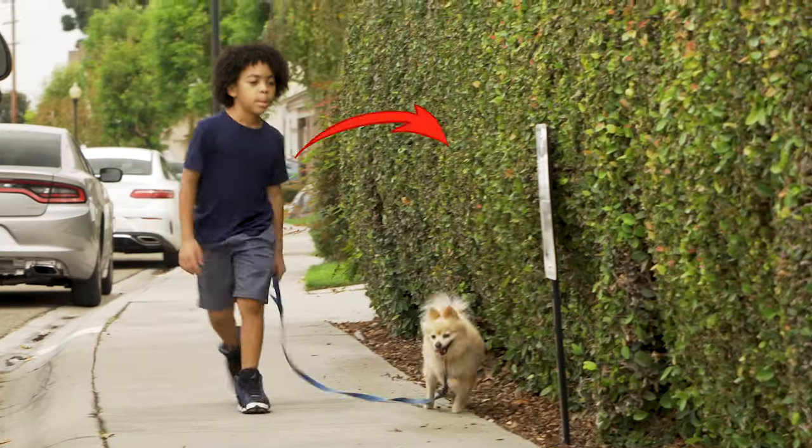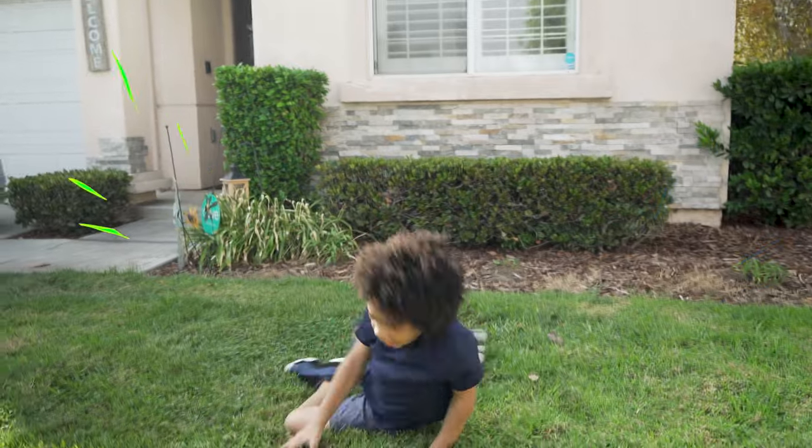Hi, I'm Devin. I'm eight years old. I love to ride my scooter, I love to walk with my dog, and I love to dance.